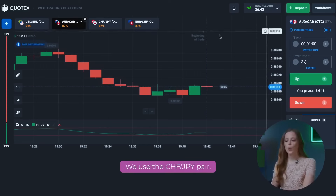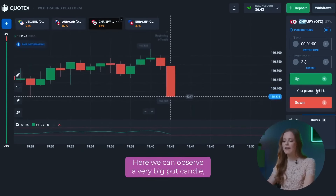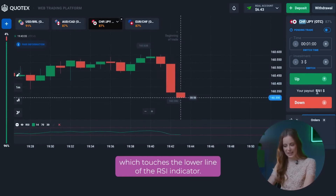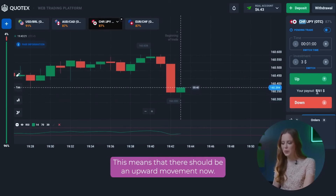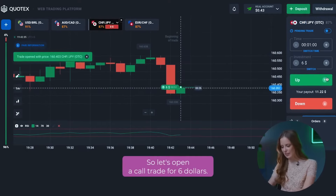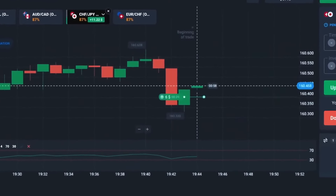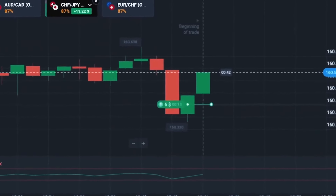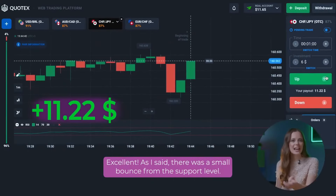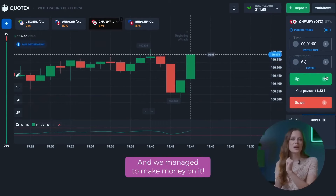Let's move on. We use the CHF and JPY pair. Here we can observe a very big put candle which touches the lower line of the RSI indicator. This means that there should be an upward movement now. Let's open a call trade for six dollars. As I said, there was a small bounce from the support level and we managed to make money on it.